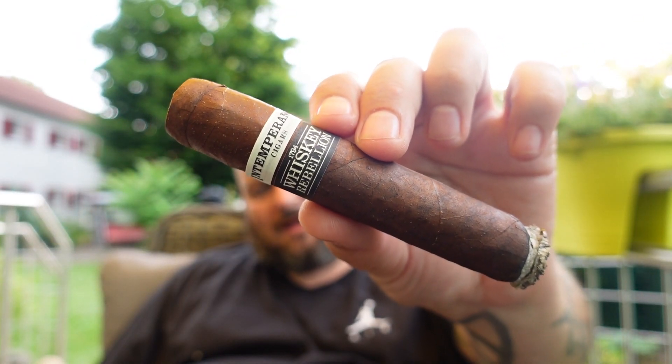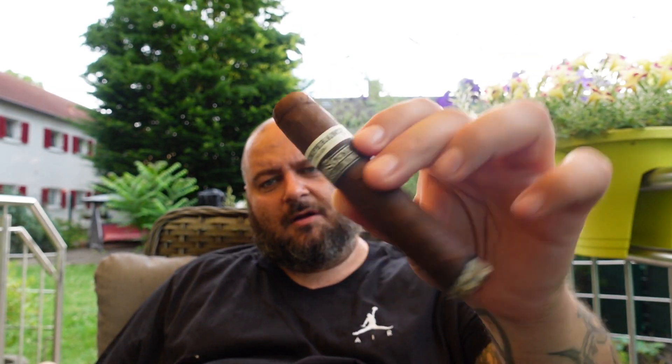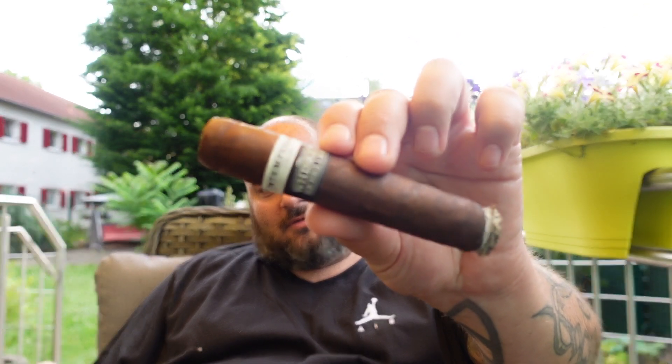Right now I'm smoking the Roma Craft Intemperance Whiskey Rebellion — one of the sticks from the last episode that you guys did not choose, because you chose the Il Patrino. So I decided to smoke this one just for fun. My brother Daniel from the 505 Cigar Review show already mentioned it's not a very good cigar. I just started smoking and I have to admit, Daniel, you were right — it started very bitter. We'll see how it develops, but I don't have much hope for it.